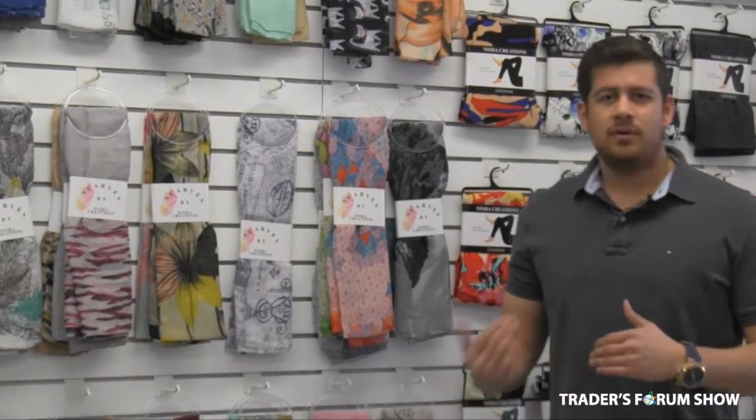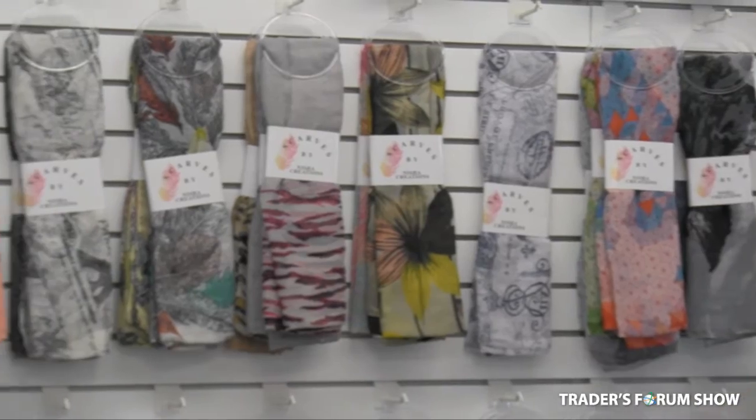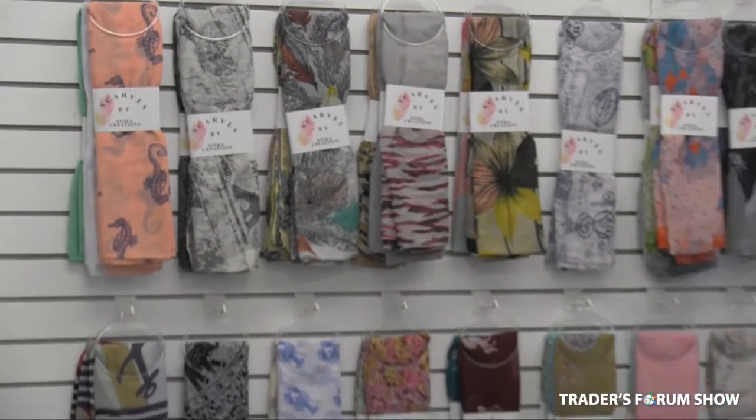The thing with scarves is they're a beautiful item, they sell well, but the only problem is displaying them. With us, you get the hook and the band — it's peggable — so the person that has to peg it up, it's all set up for them. Take it out of the box, put it on your shelves, looks clean and beautiful.